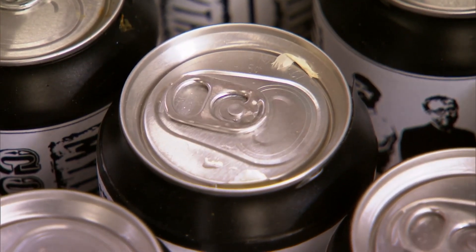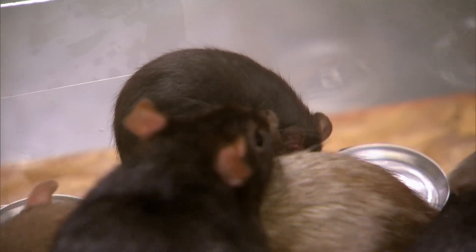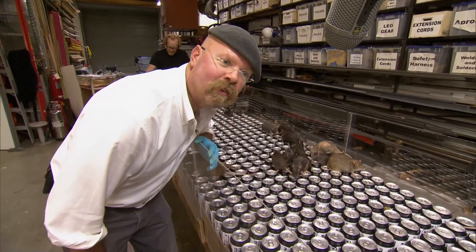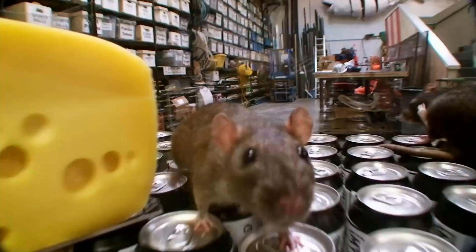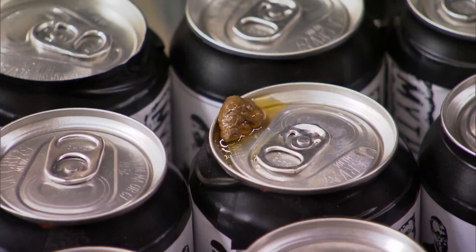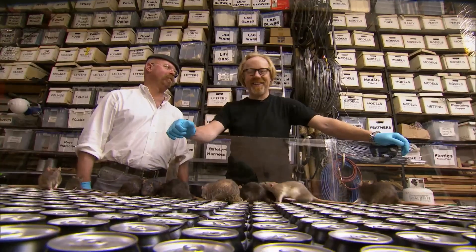The rats aren't shy in helping the guys find out — you can see rat urine on a can already. This is one of those sounds you'll only hear on Mythbusters: the sound of 40 rats on a thousand cans. After 90 minutes of the pitter-patter of ratty feet, the rat party is wrapped.